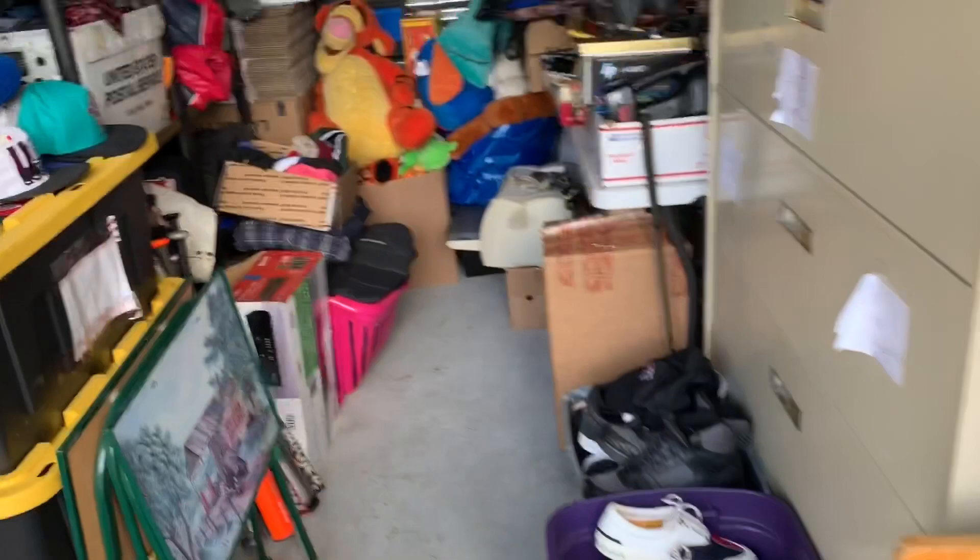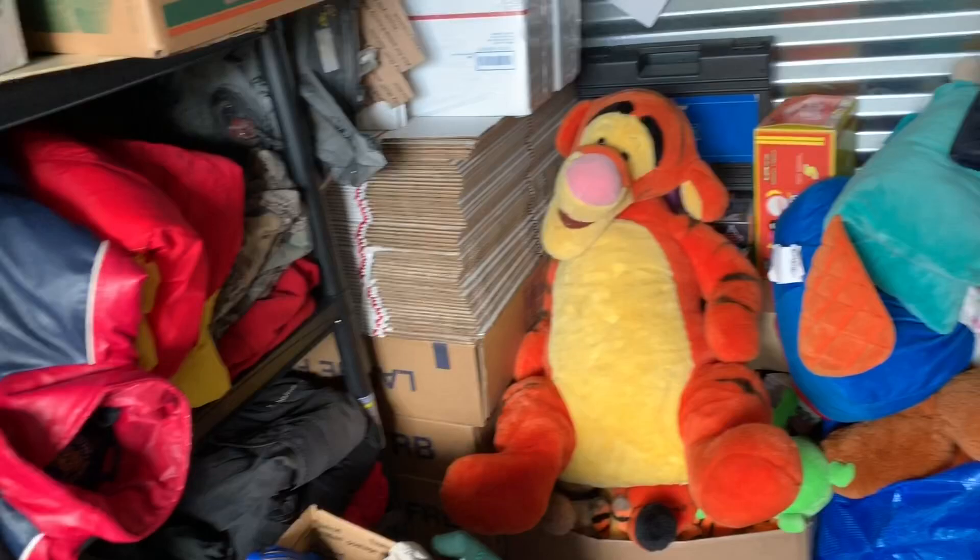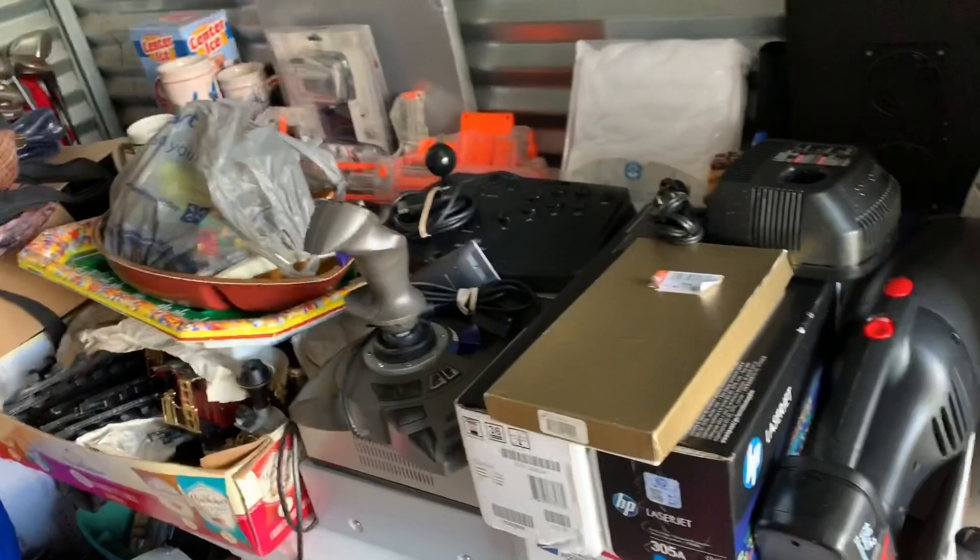Good morning storage unit, good morning everybody watching. It's Monday morning, I hope you guys had a great weekend. I'm gonna pull some sales and show you guys what sold this weekend — some stuff is at the house obviously, most of you guys know, but let's get started.